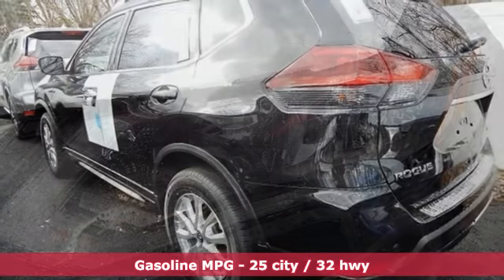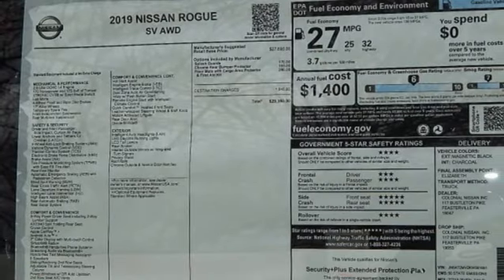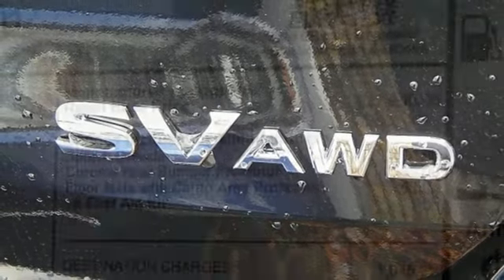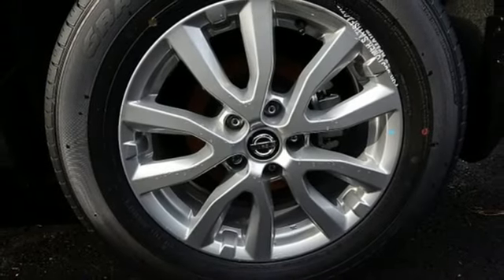It comes with the features you need: streaming audio, power heated mirrors, dual zone climate control, remote engine start, front heated bucket seats, inline four-cylinder engine, aluminum wheels, gas pressurized shocks, and continuously variable automatic transmission.